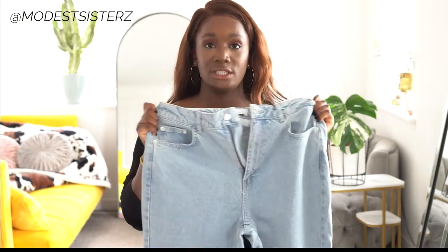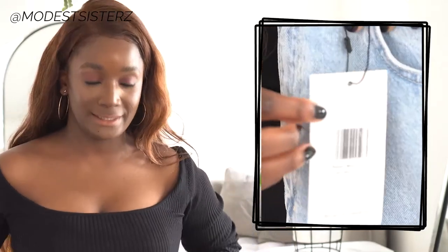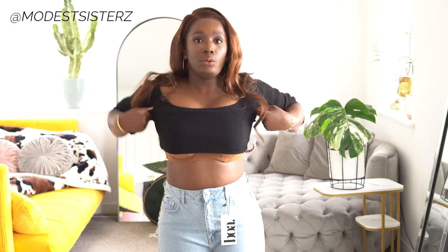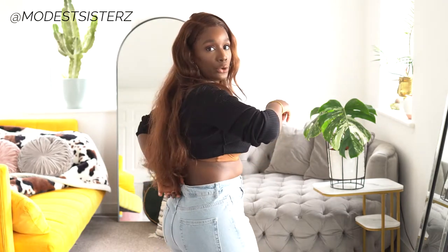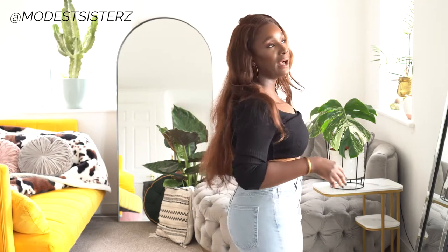Straight out of the box, I noticed the jeans are not stretchy. I'm glad I got them in a large. With my frame, my thighs are always the tightest area, and BOA only goes up to a large. Usually a large works fine for me, but because there's no stretch at all it makes it very difficult. Everything else is fine — the waist is perfect, with a healthy amount of space at the back.